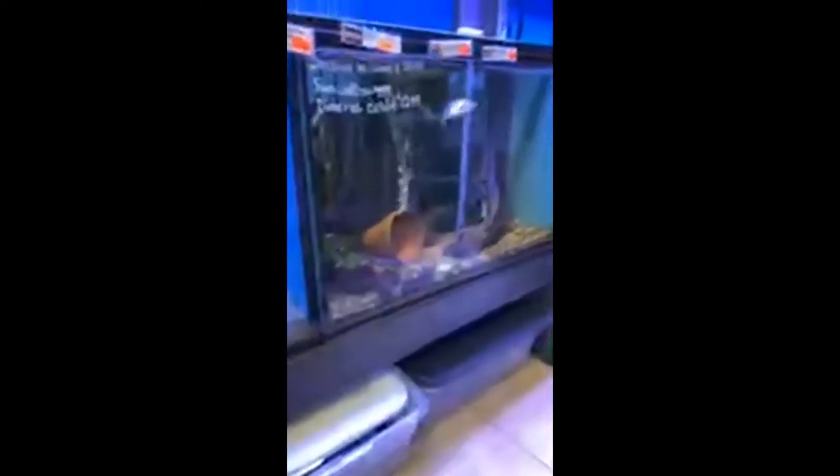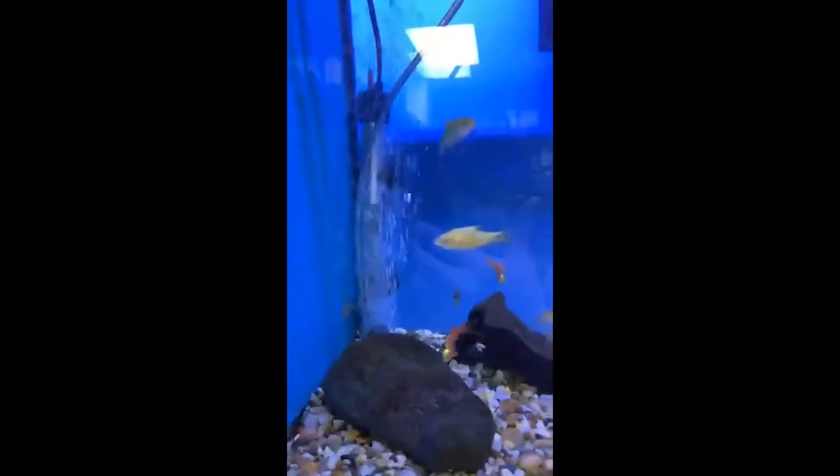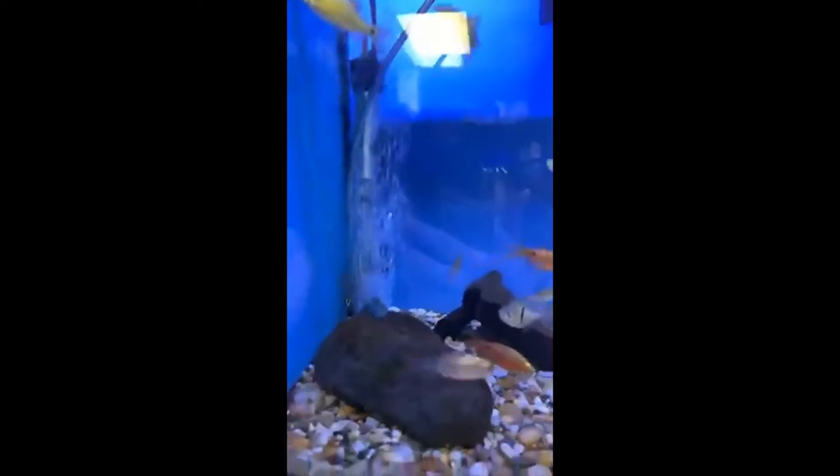We've got a couple of valentines, blue spots, porcupines, and some eels back there. Again they hide — back behind there. See if you can see the leaf fish hiding in the corner back there. Let me see if I can get the camera on it.